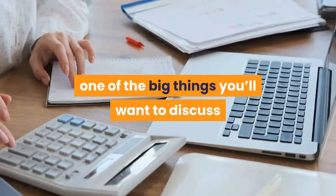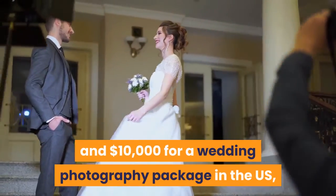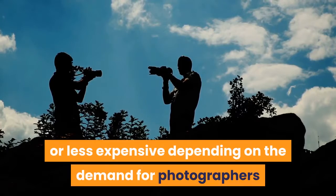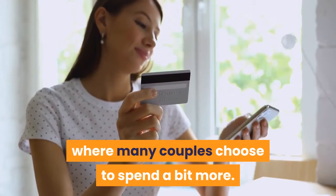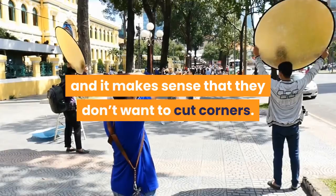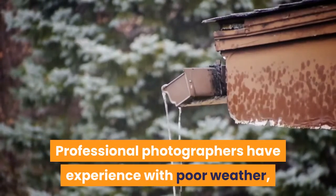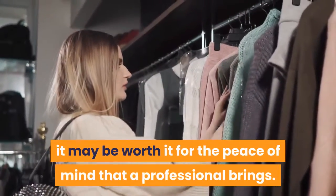Step 8: Stay On Budget. One of the big things you'll want to discuss with your photographer is the budget. You can expect to pay between $1,000 and $10,000 for a wedding photography package in the US, with the average wedding photographer costing $2,400. Keep in mind that this average is for the whole country, so your area may be more or less expensive depending on the demand for photographers and how many photographers work in your area. Not surprisingly, this is one area where many couples choose to spend a bit more — couples know that they only have one chance to get great photos of their wedding day, and it makes sense that they don't want to cut corners. If you do decide to go with a lower-budget alternative, such as having a friend take the photos, make sure that they have the right experience for the job. Professional photographers have experience with poor weather, tense family dynamics, unforeseen wedding mishaps, and more. So while the price tag may seem high, it may be worth it for the peace of mind that a professional brings.